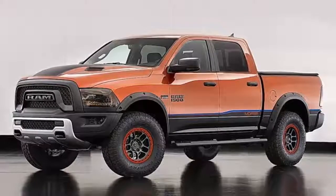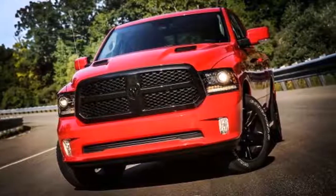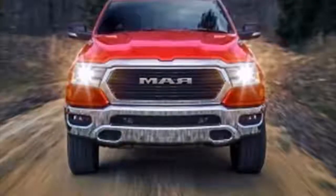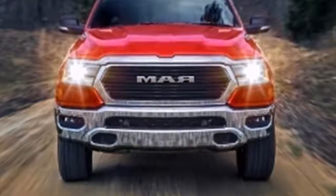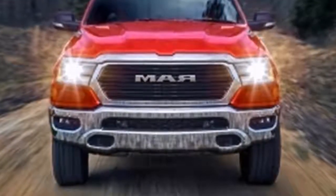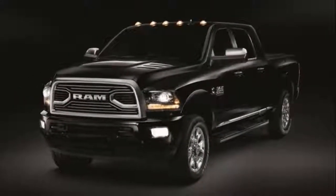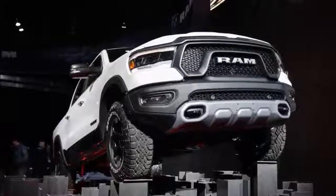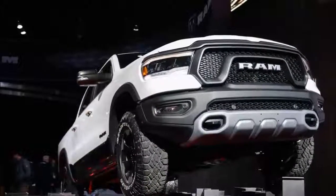As for everything else we know about the 2019 RAM 1500: on the interior, we got pretty good shots of the new RAM interior a few weeks ago. There will be a vertically oriented touchscreen available, possibly with an updated UConnect interface software, flanked by hard buttons for the climate control system.